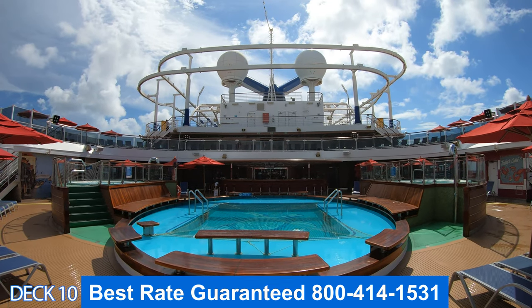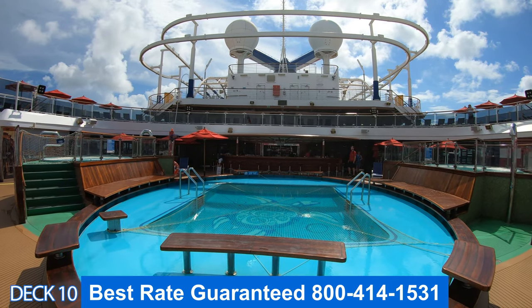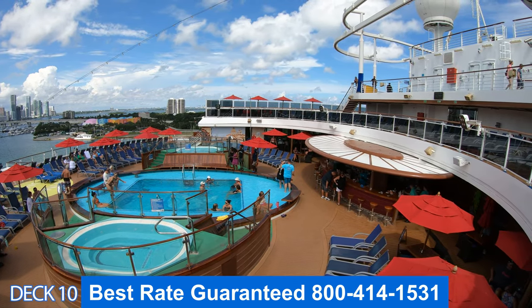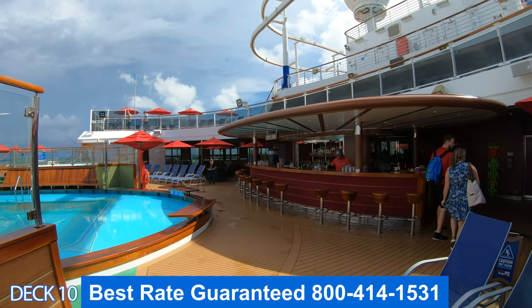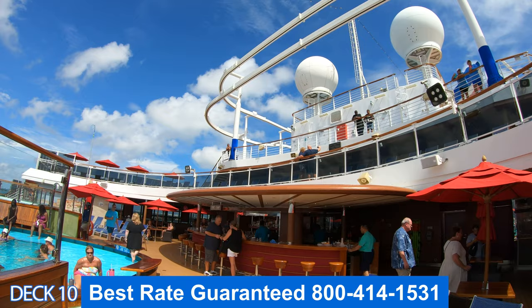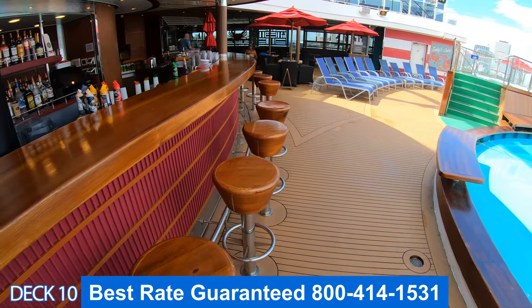The Tides Pool area consists of a couple of hot tubs, a nice size pool, and a few dining venues. There is a bar right in the middle, so it's a perfect spot to grab a drink, hang out on the stool here, and relax. There are plenty of loungers, so if you want to lie in the sun, it's a nice spot to also get a tan.